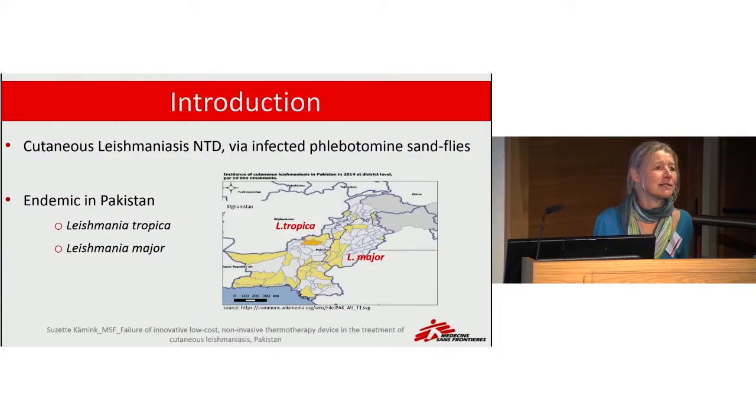Cutaneous leishmaniasis is one of the leishmaniasis forms, which is a neglected tropical disease transmitted by the sandfly. The cutaneous form affects the skin and gives severe skin lesions and ulcers.